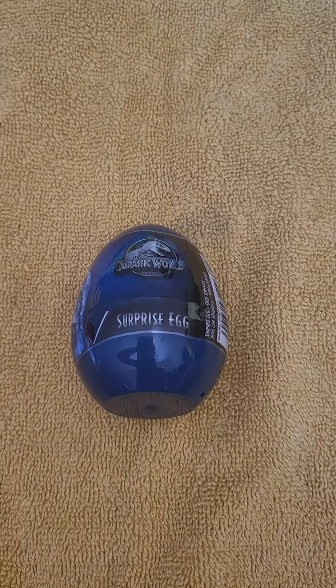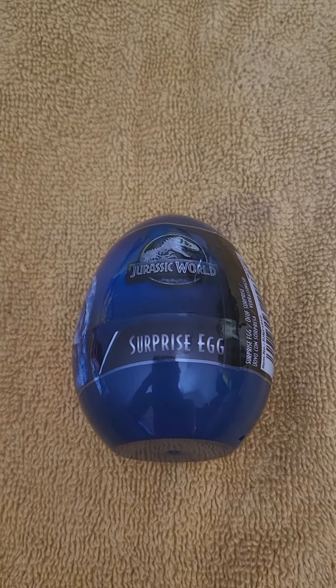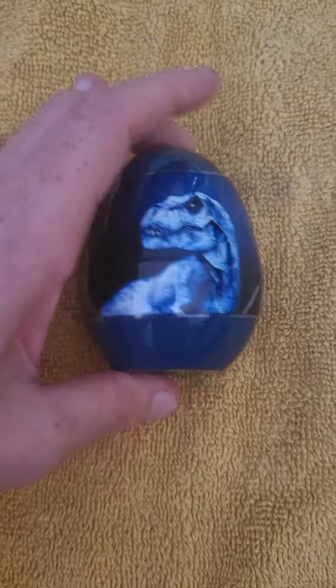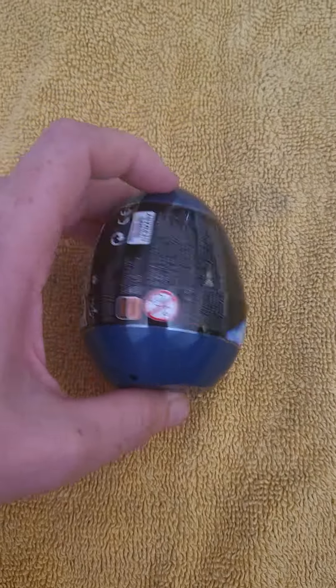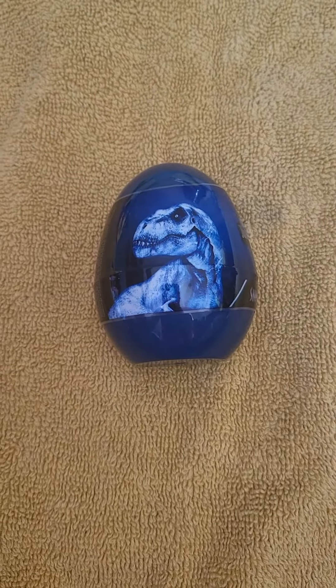Hello guys, hope you are well wherever you are around the world, whether it's morning, day, or night. So today we got a Jurassic World surprise egg — I found this at The Works. I'm gonna quickly open it and find out what we get. The packaging is actually pretty cool. Go and check out your local Works — let's open it up.